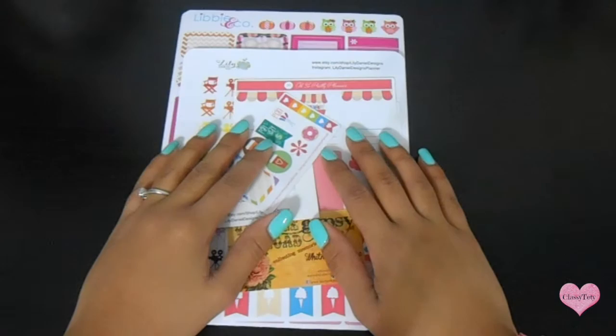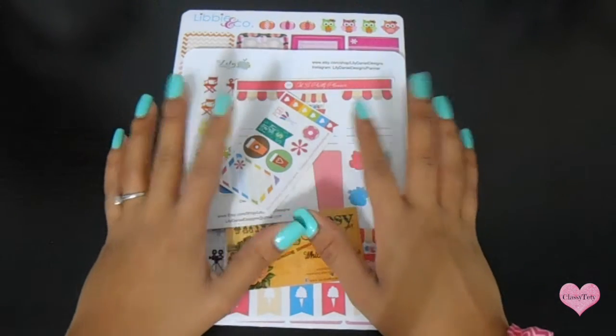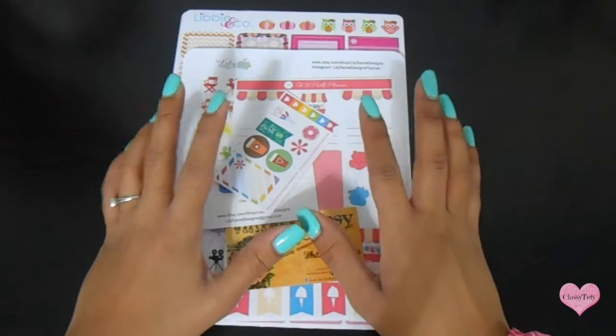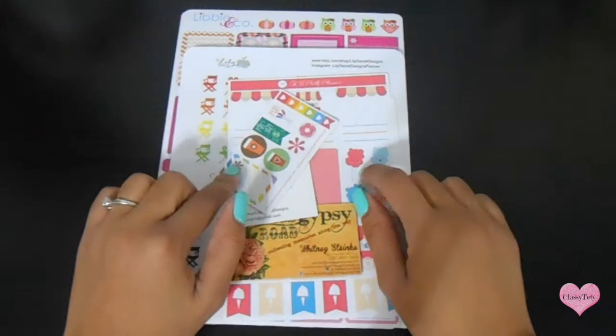Hey guys, welcome to my channel! I am so excited to show you — today I have a haul video for you guys. I got some stuff at Etsy, Michaels, and Walmart, so I hope you guys enjoy this video.